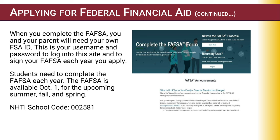Each year, the FAFSA is available for completion as of October 1st. Here at NHTI, the summer semester begins the new academic year. NHTI's school code is 002581.